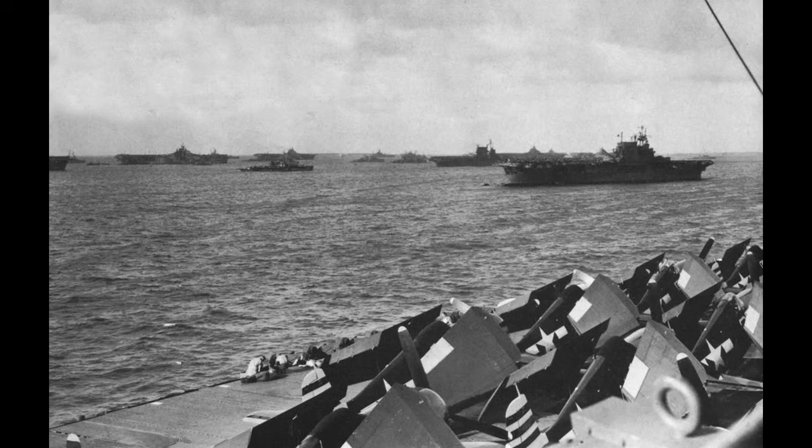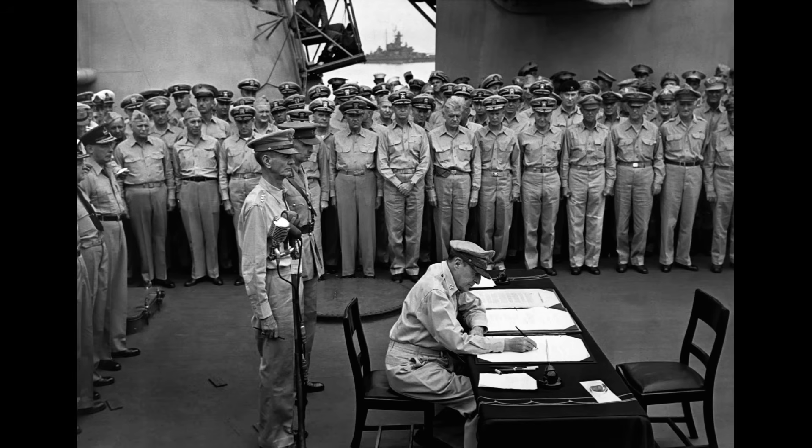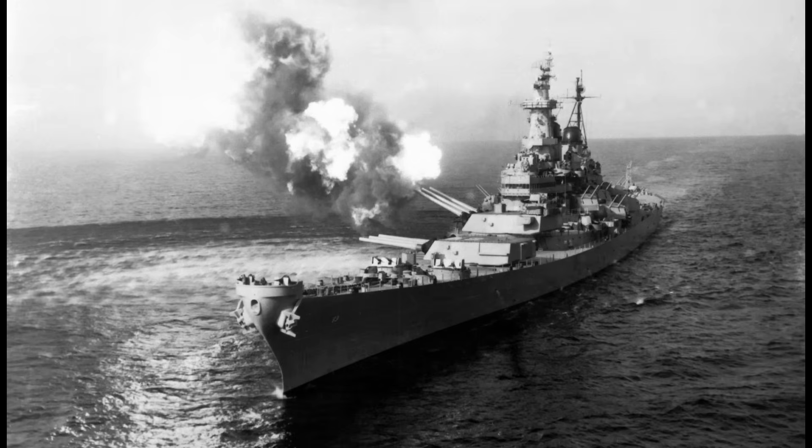Each ship saw significant action in the final stages of World War II. Iowa and New Jersey participated in campaigns in the Marshall Islands and Marianas, while the Missouri gained historical prominence as the site of Japan's formal surrender. Wisconsin provided naval gunfire support during the Philippines and Okinawa campaigns. All four were decommissioned or placed in reserve following the end of hostilities, as the rapid ascendance of air power rendered their traditional roles increasingly marginal.